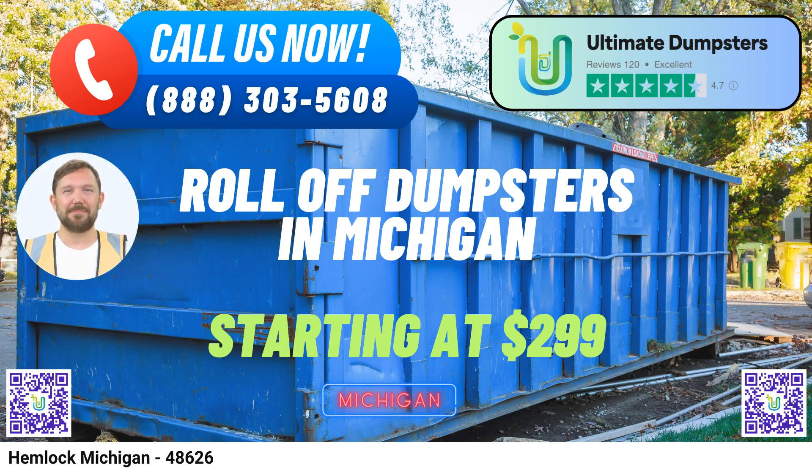Flexible and Affordable Pricing. We understand that budget matters. That's why we offer flexible and affordable pricing options to accommodate your specific requirements. Our free quotes and estimates ensure you have a clear understanding of the costs involved, and our 4.5-star rated reputation attests to our commitment to fair pricing.